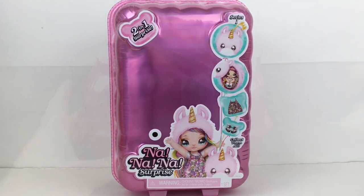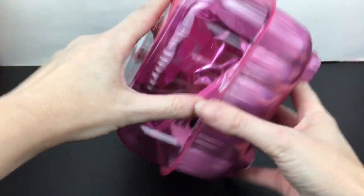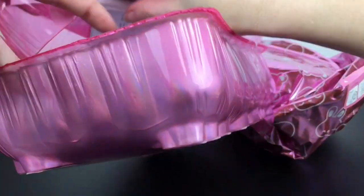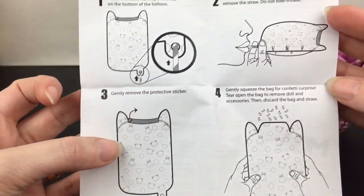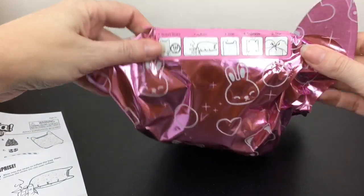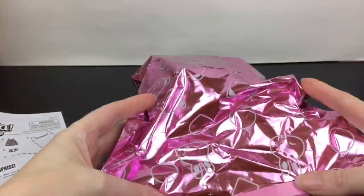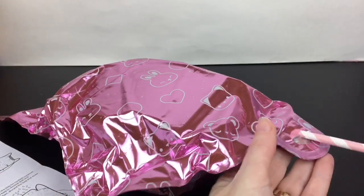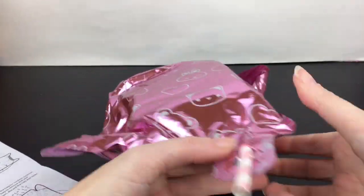I found these at Target on a recent toy hunt. It says push here — looks like that breaks the seal. We have a straw. It comes with directions on inserting the straw to inflate the bag, and then you can pop it. How cute is the bag? It has little bunnies and bears and kitties, it even has little ears. This end has the insert for the straw — reminds me of Capri Sun — but you don't puncture it, and then we inflate it.